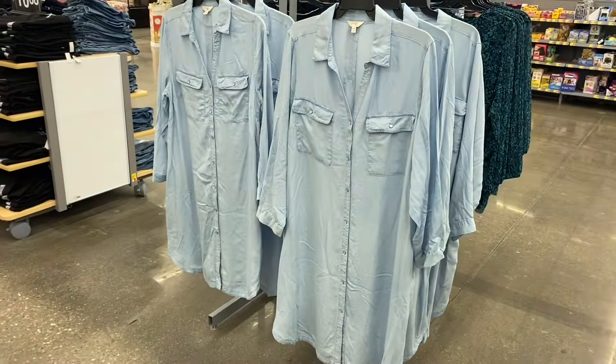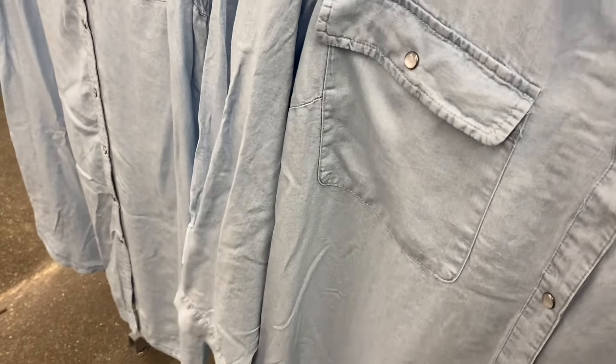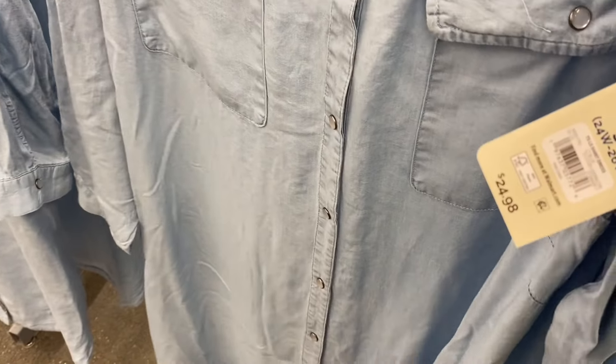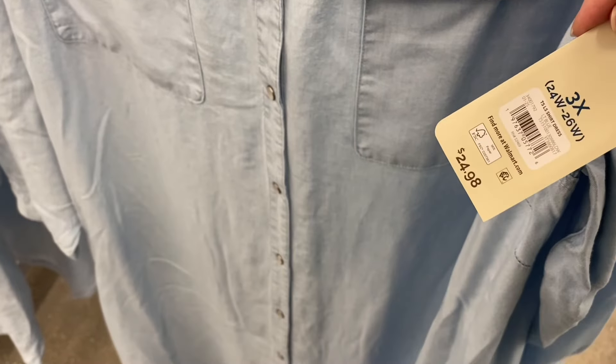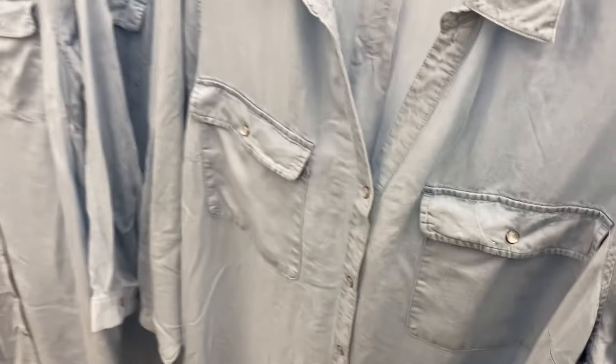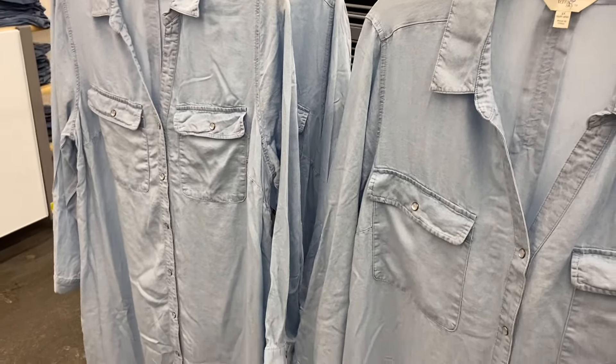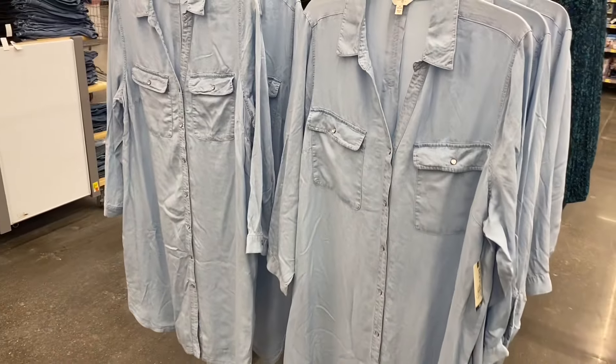These have four colors total but it looks like this location only has one color so far — I think it came in pink, green, and gray as well. It's the long sleeve short dress, $24.98. I'll try to tag this one — last time I tagged it, it said out of stock, but if you actually click on it, it's only certain sizes and colors that are out of stock and most of them were still in stock.